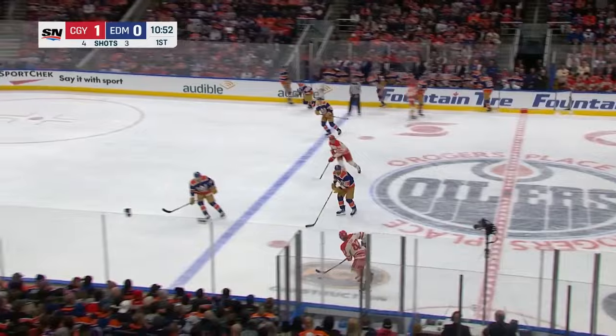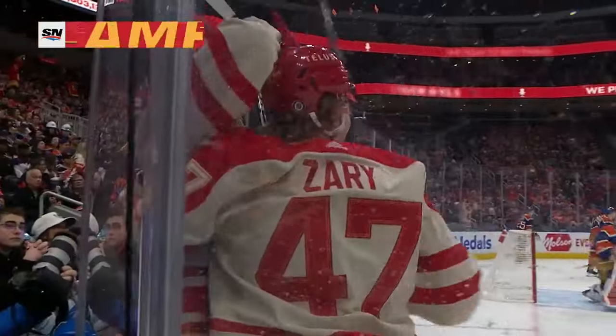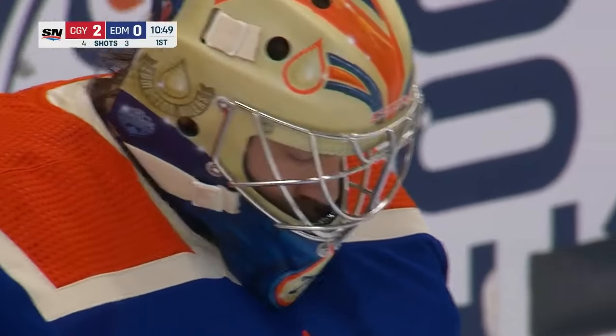Here's Pahal now, moving it to Zeri, over to Pospisil — through, and he scores! Just like that, the Flames are off and running. It's 2-0 early in the Battle of Alberta.